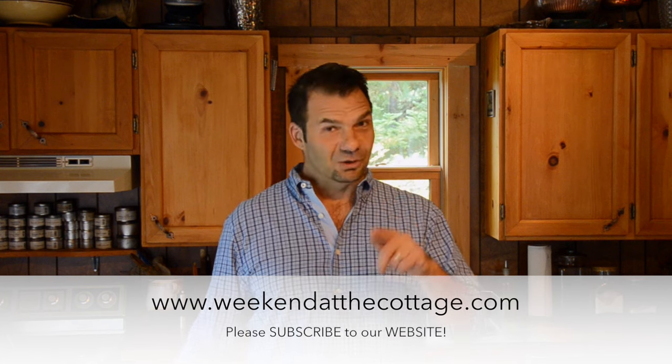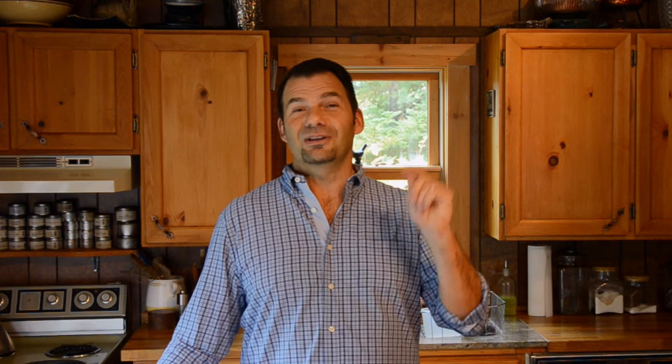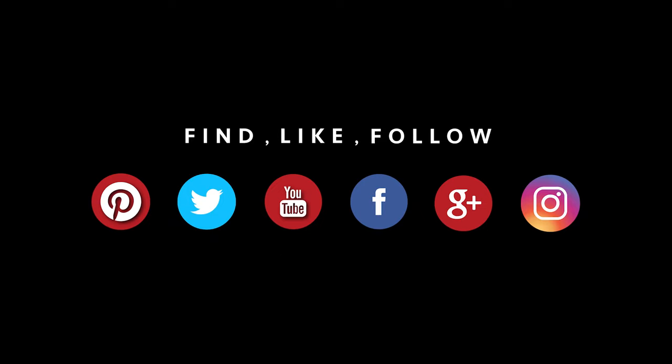Looking for other great recipes, please visit weekendatthecottage.com. Don't forget to subscribe to our YouTube channel, like us on Facebook, and look for us on all of your favourite social media feeds: Pinterest, Instagram, Facebook, Twitter. After that, just come on back — hope to see you again soon. Take care.